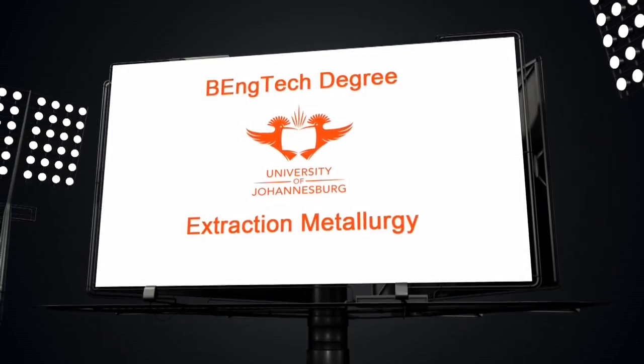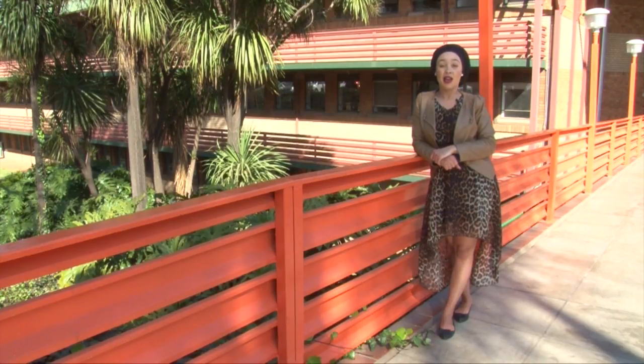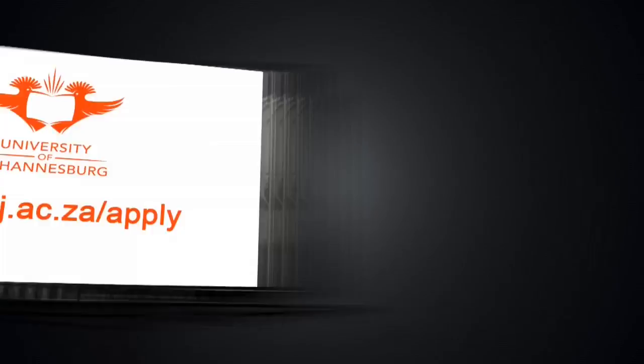Applications to the Faculty of Engineering and the Built Environment close on the 30th of September. Apply via www.uj.ac.za/apply.